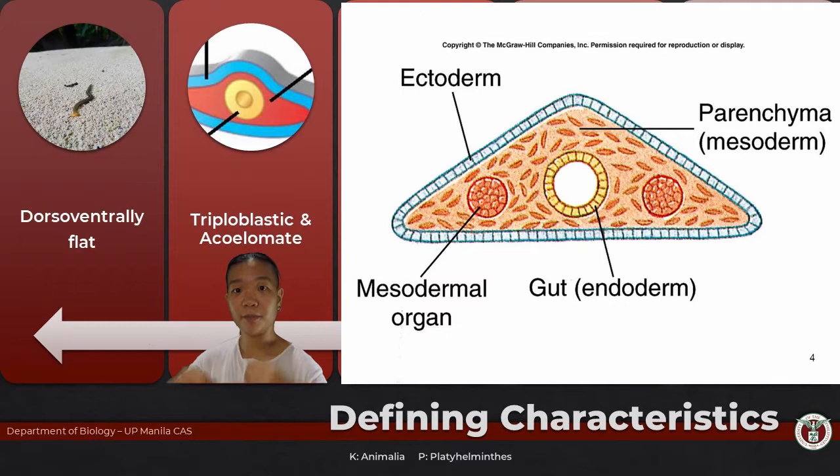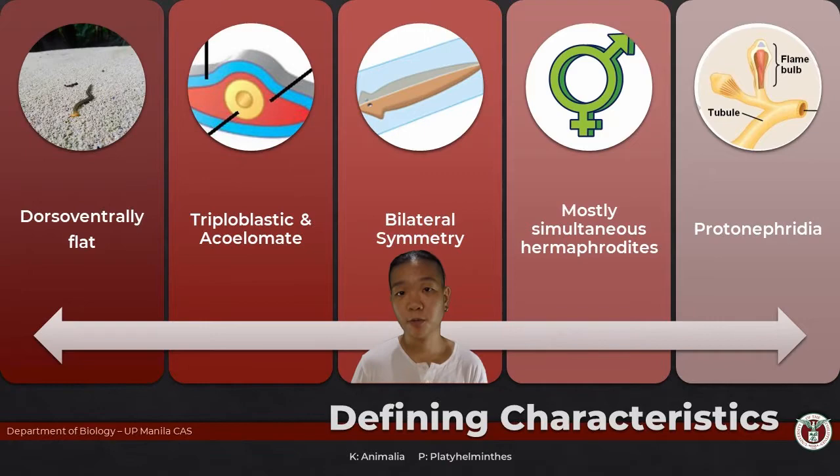However, they do not have a body cavity — the stuff inside is just really mush. In addition to being the first triploblastic group, they are also the first group that exhibits bilateral symmetry.